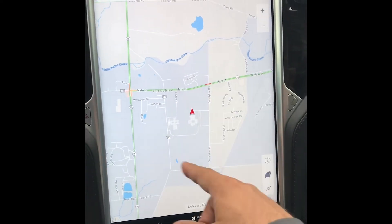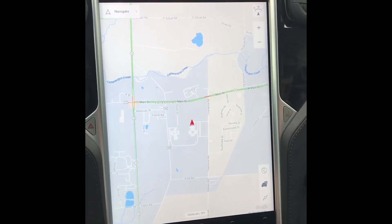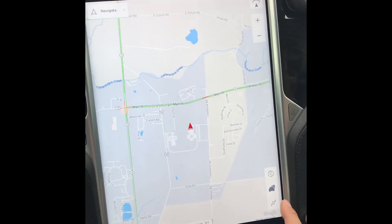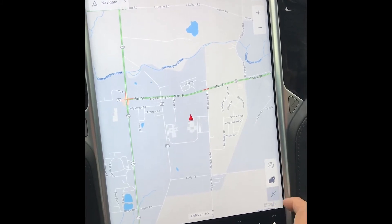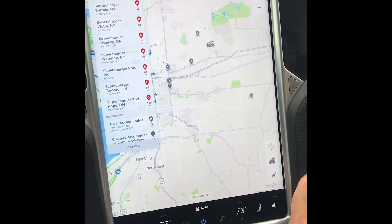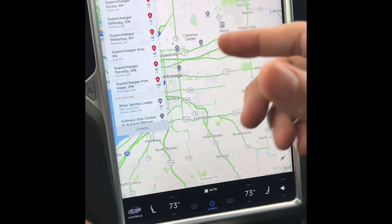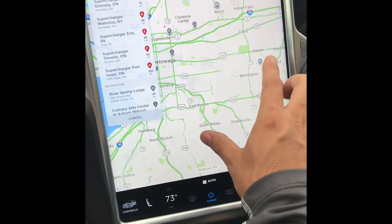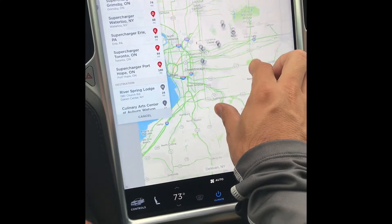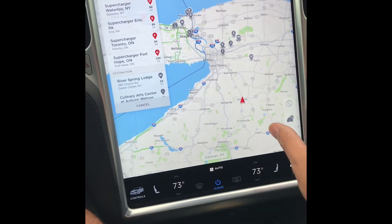On our big map here, which is 17 inches — which is humongous — we can click on this little icon right here and it displays superchargers that are around your area. It also shows destination chargers too. If you stick your finger and just pinch out, all your chargers start populating.